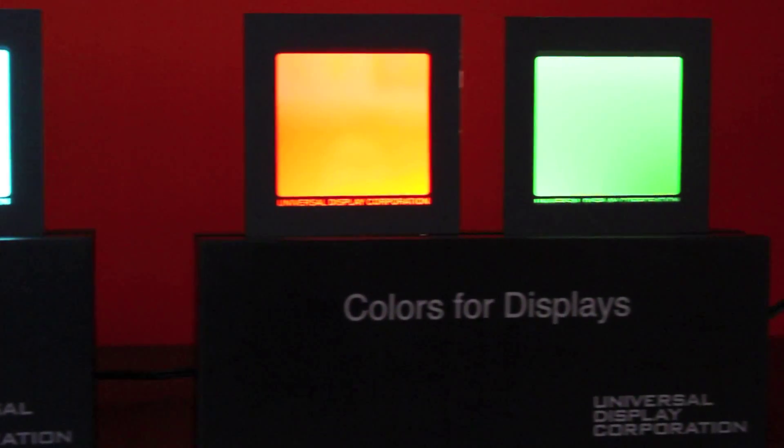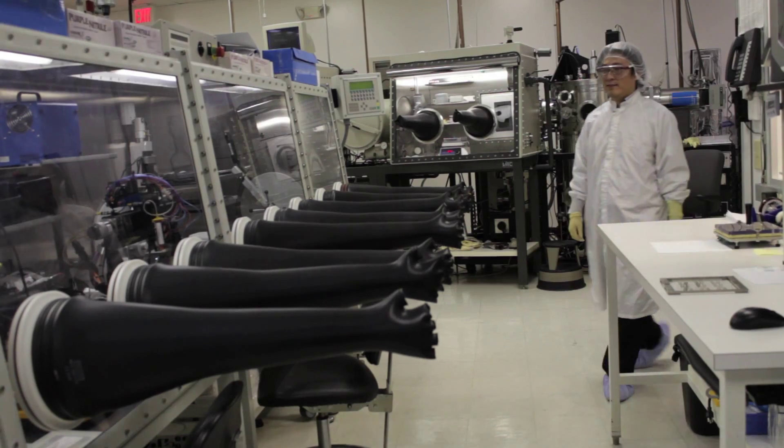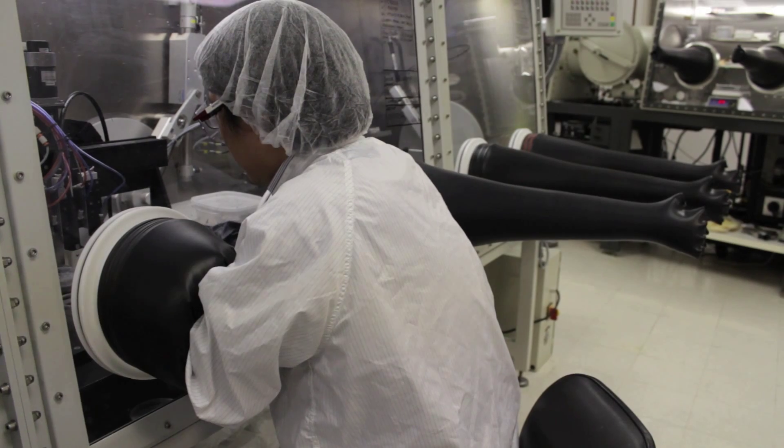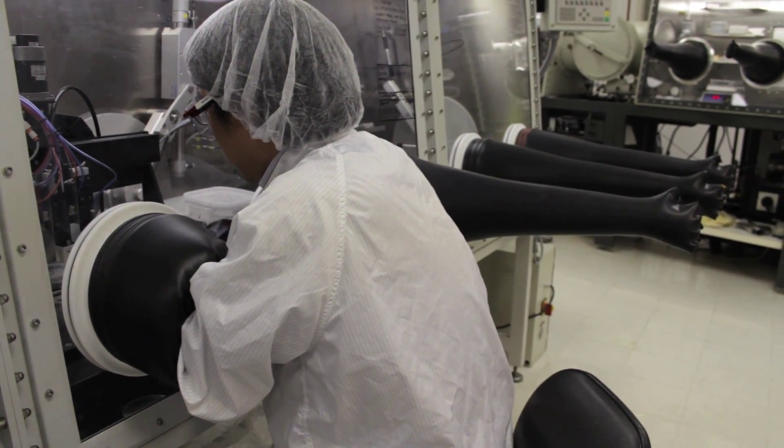Now that we've achieved that launch, we need to keep making it brighter, longer life, more efficient, so we can keep meeting the ever-demanding product cycle times.